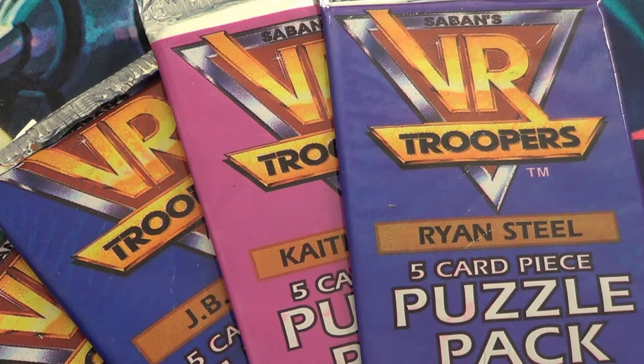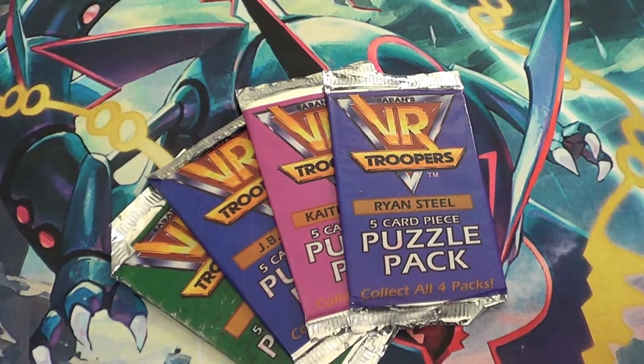Hello there YouTube, it is your boy B3 back for another trading card pack opening video. We have a lot today — it might just look like four packs here but it's actually 36. Today we are opening VR Troopers trading cards.